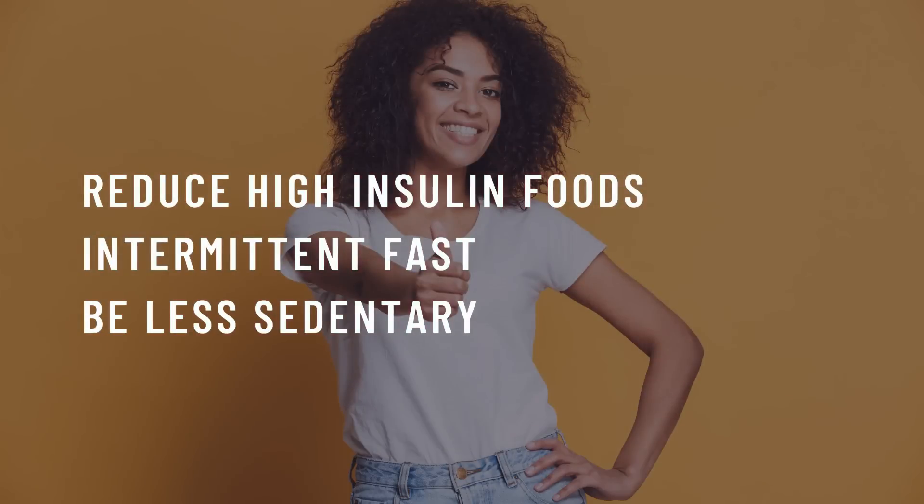The good news: even if you are insulin resistant, insulin resistance is reversible. You may have to change your diet and your lifestyle, but it is very possible to improve your insulin sensitivity and in turn your overall health. By reducing foods that have a high insulin response — mainly carbohydrates and especially refined carbohydrates — by intermittent fasting, and by reducing the time you are sedentary on a daily basis, these things can all help you regain insulin sensitivity. I have a whole video on reversing insulin resistance and the best foods you can eat, which I'll link above.